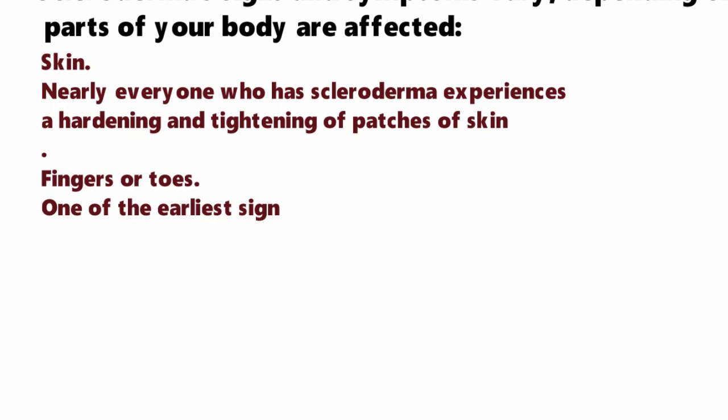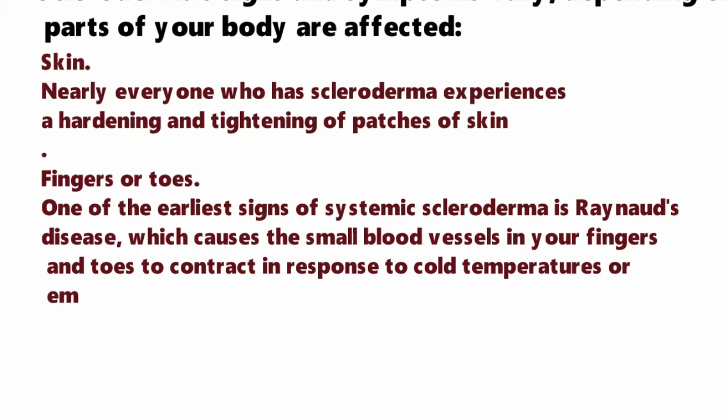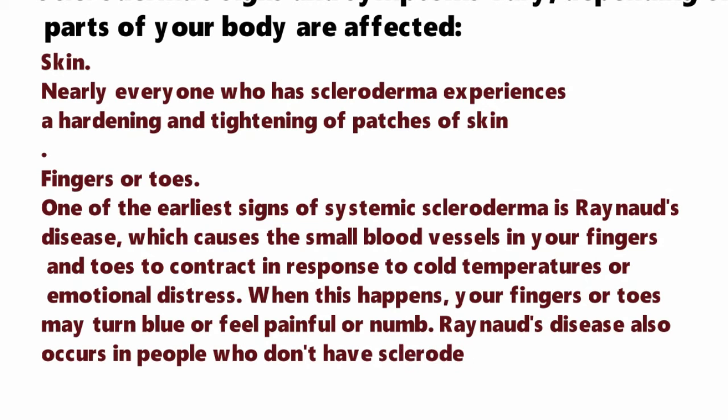In fingers or toes, one of the earliest signs of systemic scleroderma is Raynaud's disease, which causes the small blood vessels in your fingers and toes to contract in response to cold temperature or emotional distress. When this happens, your fingers or toes may turn blue or feel painful or numb. Raynaud's disease also occurs in people who don't have scleroderma.